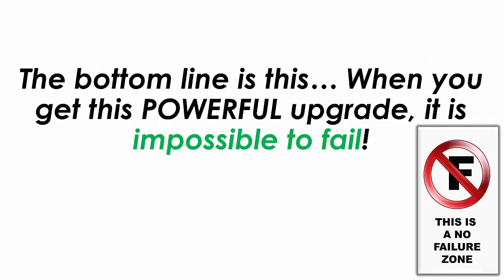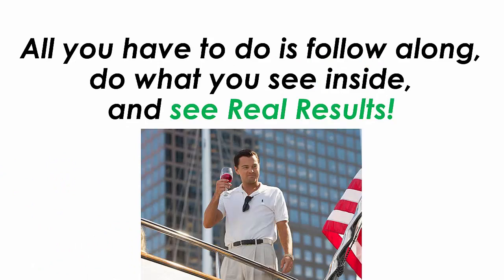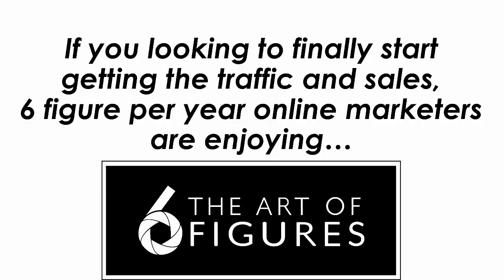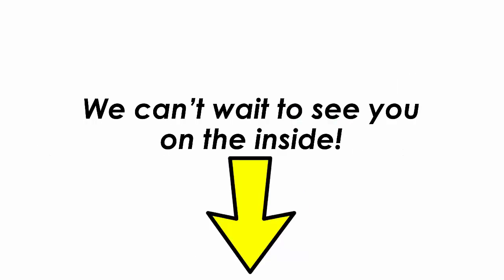The bottom line is this: when you get this powerful upgrade, it is impossible to fail. You'll see us scaling up our online earnings right before your eyes. All you have to do is follow along, do what you see inside and see real results. It is that simple. If you're looking to finally start getting the traffic and sales that 6-figures-per-year online marketers are enjoying, you need this. Click the button below so you can begin copy-pasting and scaling up your results 2 times, 3 times or even 4 times. We can't wait to see you on the inside.